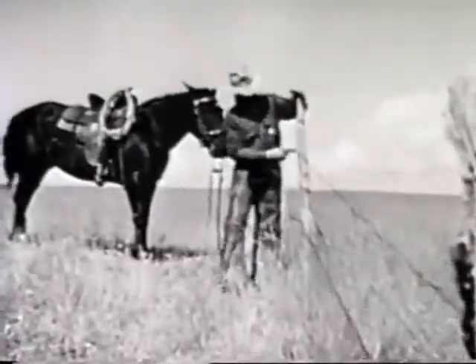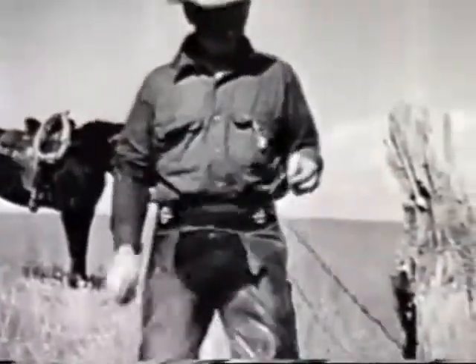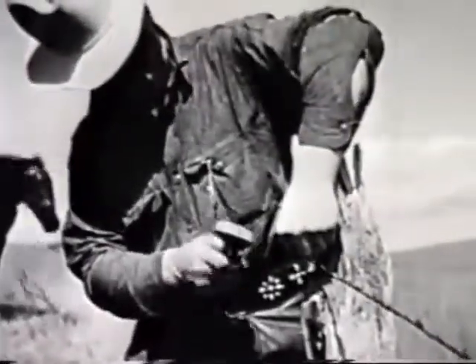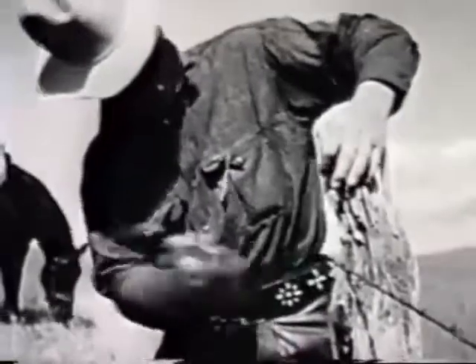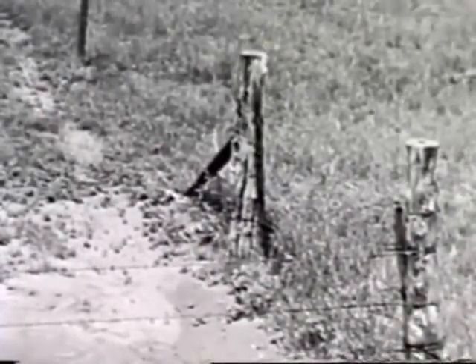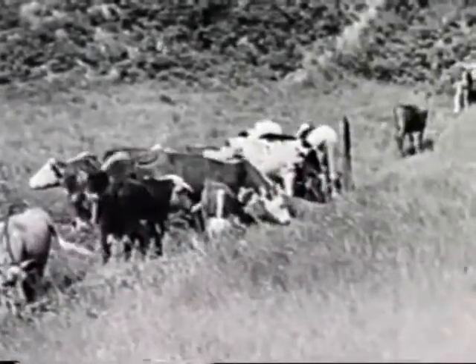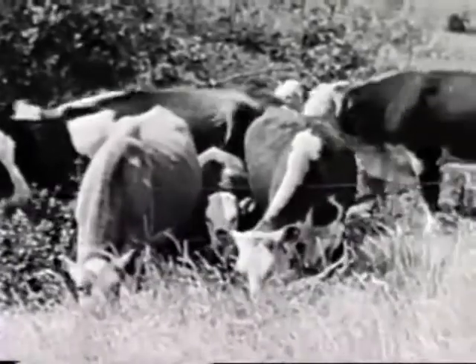If you read some of the storybooks, you'd think barbed wire plum ruined the range country. Fact of the matter is, a good part of our job is keeping fences up in shape. We're using barbed wire to make the range country better. We keep the cattle off a different piece of it each year until the grass has made its seed and gotten a new start. Deferred grazing, we call it in the range program. Along with proper stocking, it's putting new life into a lot of ranges.